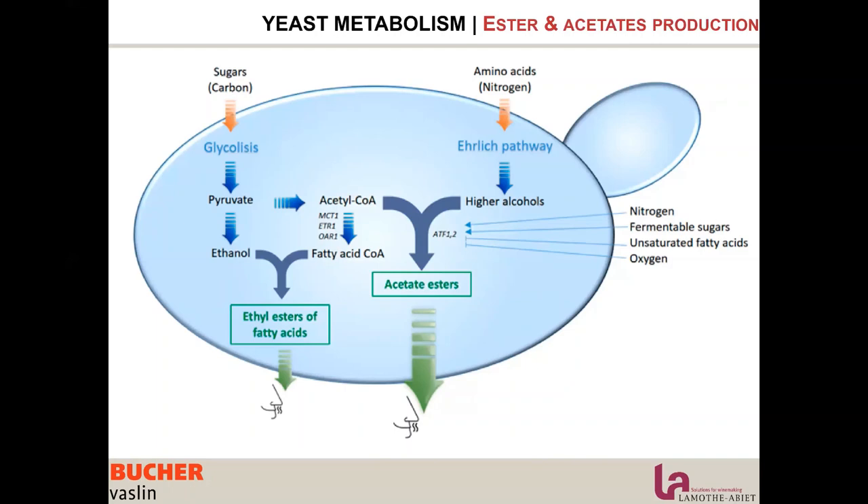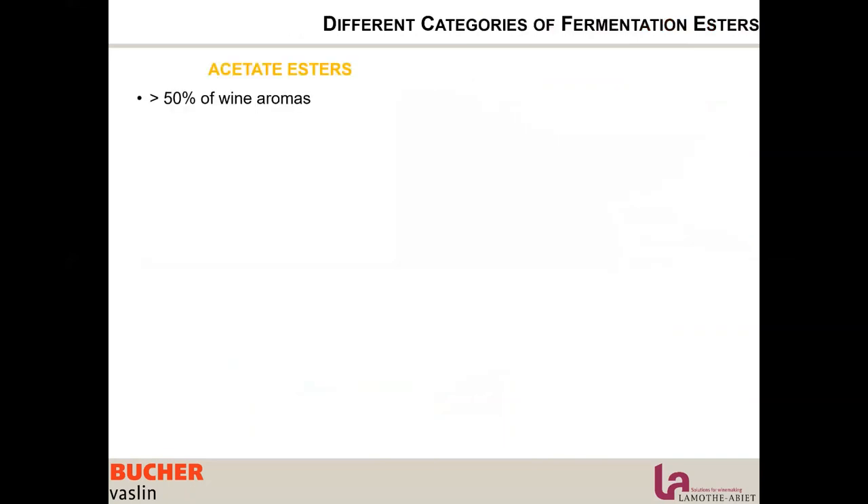Then we have the amino acid pathway — the Ehrlich pathway — where amino acids are transformed into higher alcohols. Through the acetyltransferase activity of the yeast, these higher alcohols are transformed into acetate esters. Acetate esters are the most commonly found esters in wine, representing more than 50% of wine aromas as a baseline — they are more fruity, a little stronger, more pungent, but also very fresh.